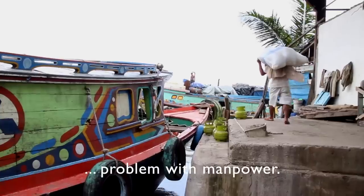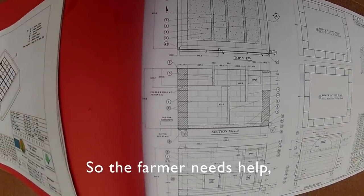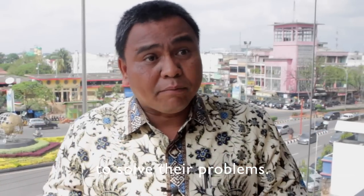The last problem is manpower. So the farmers need help from new technology to solve these problems.